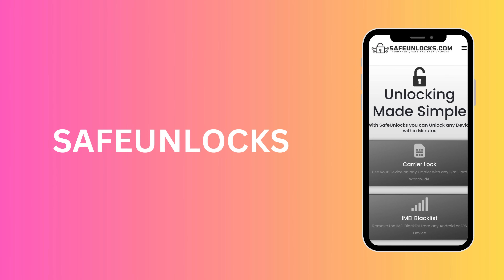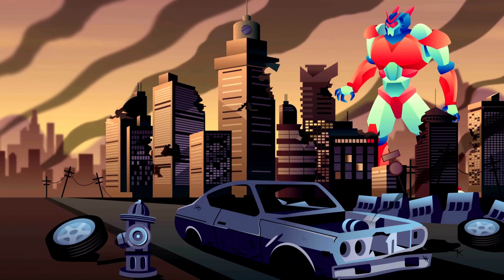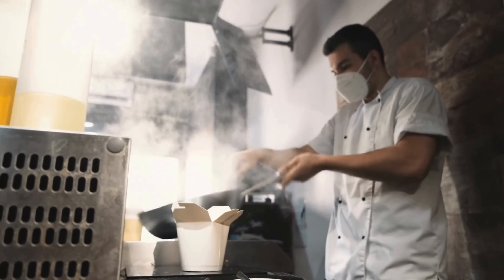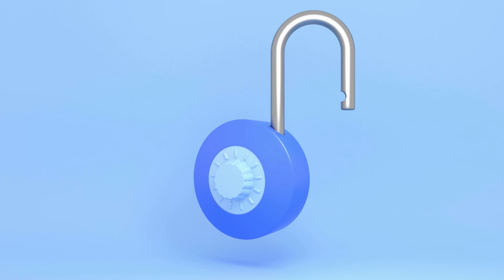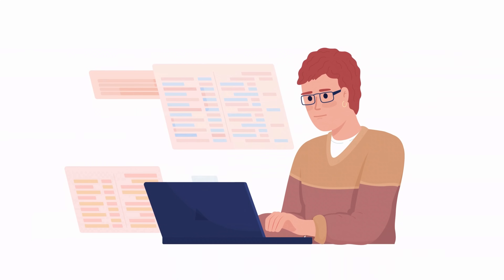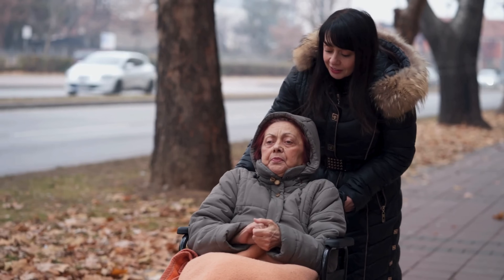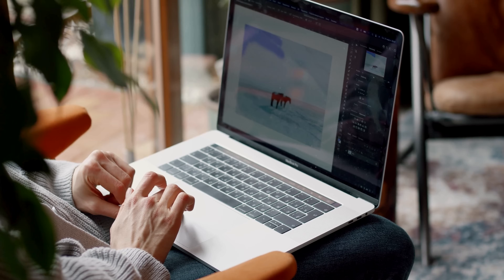And there's Safe Unlocks. Think of Safe Unlocks as your trusty sidekick when facing the locked iPhone villain. It's straightforward, efficient, and does exactly what it promises — safely unlock your device. So there are plenty of options for you. All these applications are easy to use and guarantee a safe process. They won't leave you in the lurch; instead, they'll help you get back into your device with all functions accessible.